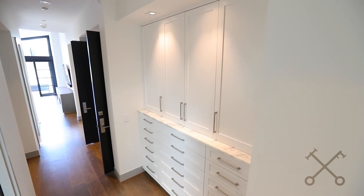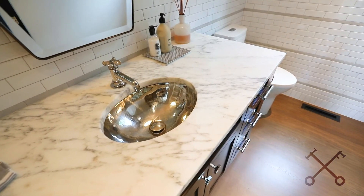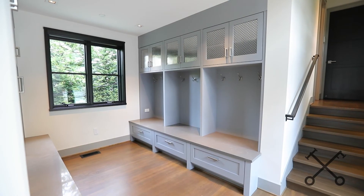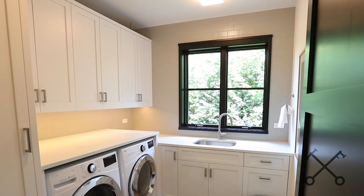Also on this level you have a beautiful powder room. Fun fact about this property — they e-designed all of the bathrooms with Studio McGee, which we love. There's also an awesome mudroom space and a really great laundry room, which is one of two large laundry rooms in this house.